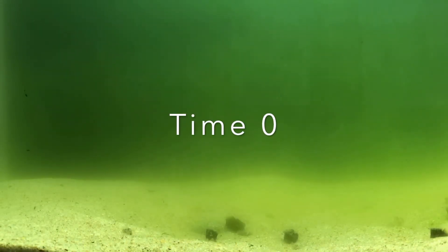The clams immediately start feeding on the algae through their siphons, which you can see protruding from the sand. As they feed, they eject green fecal matter which deposits on the sand.